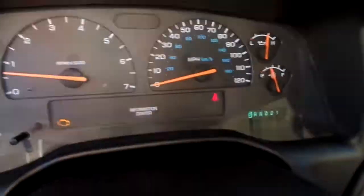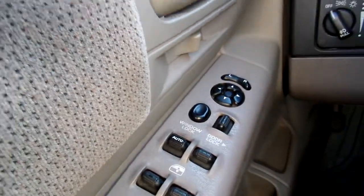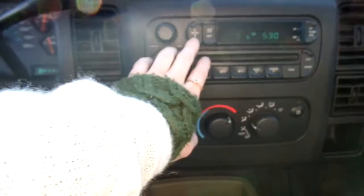This Dakota only has 111,886 miles on it. And to quickly go over some of your features: you have power windows, power mirrors, power door locks, cruise control here on your steering wheel, and the radio works.